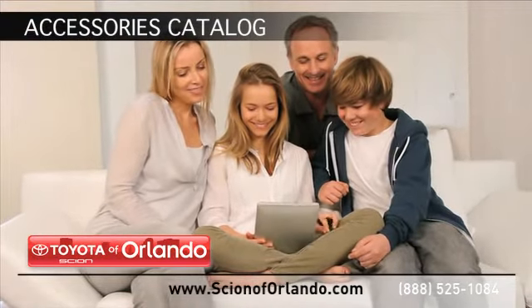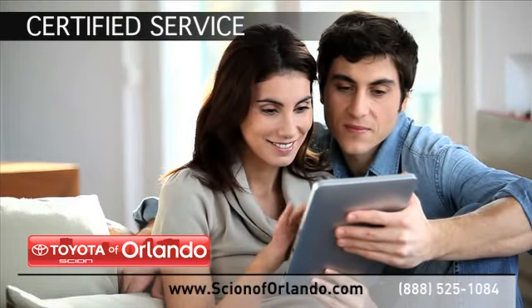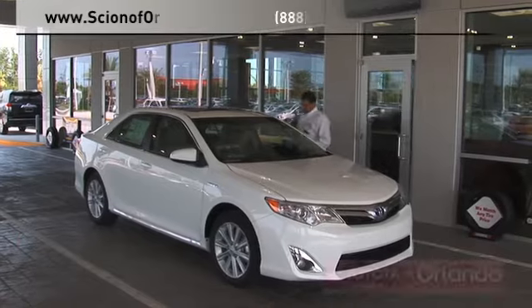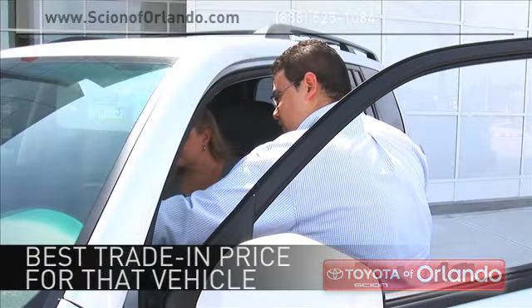Browse through our accessories catalog. Learn more about our certified service, collision and parts center. And when you use a certified dealer service station, you get the best trade-in price for that vehicle.